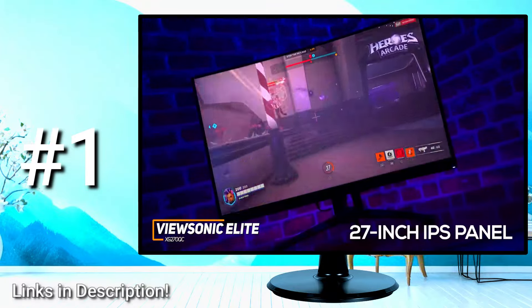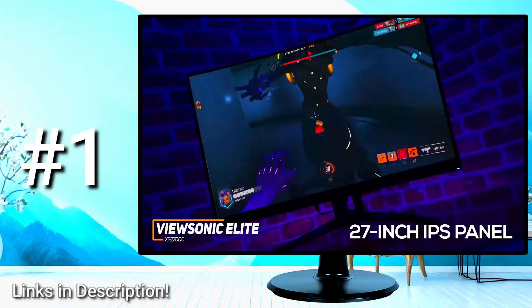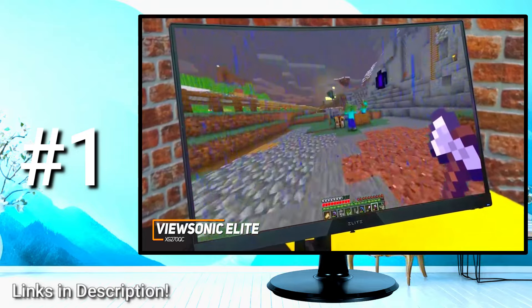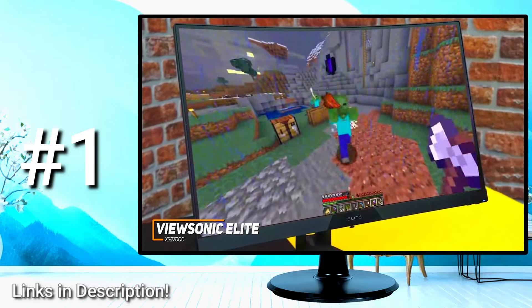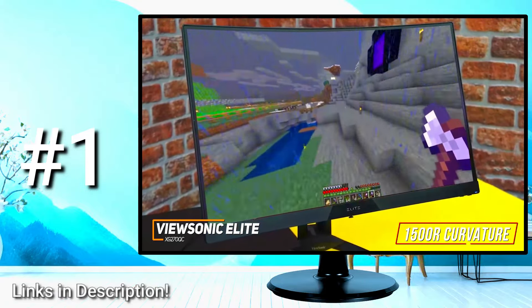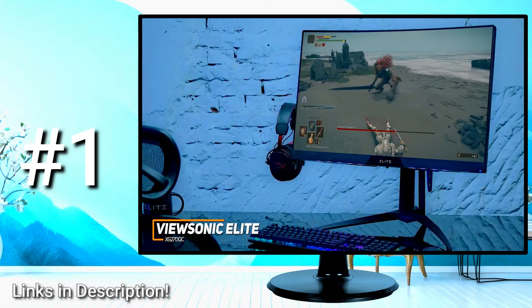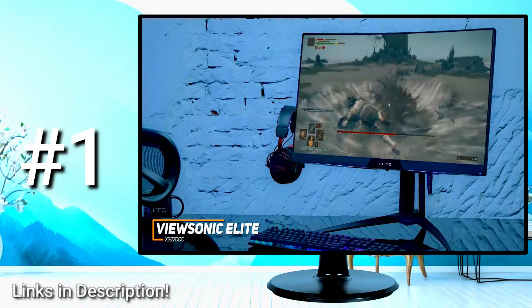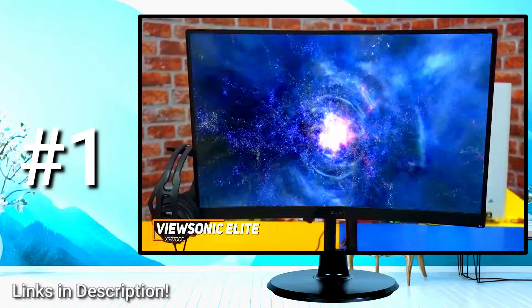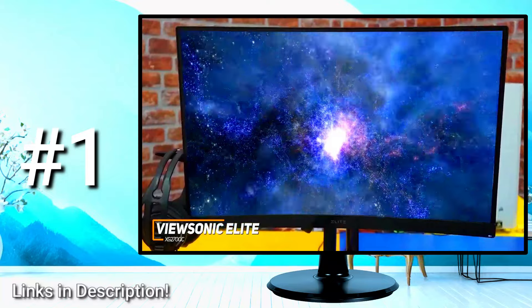You get a 27-inch IPS panel with a native 1440p resolution that produces a crystal-clear, detailed image and smooth frame rates while gaming, along with 90% coverage of the DCI-P3 color gamut. It has thin bezels and a 1500R curvature, so you get plenty of screen space when playing. The 165Hz refresh rate is among the highest on this list and delivers lightning-fast, smooth gameplay, making it perfect for competitive or esports gaming. You also get HDR 400 enhancements, AMD FreeSync Premium Pro to reduce screen tearing, and a low-latency 1ms response time.